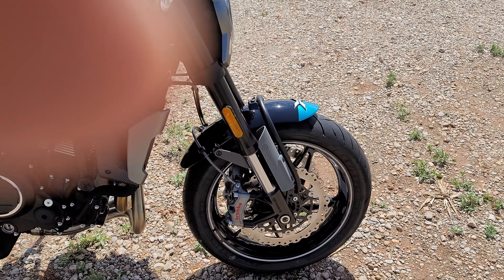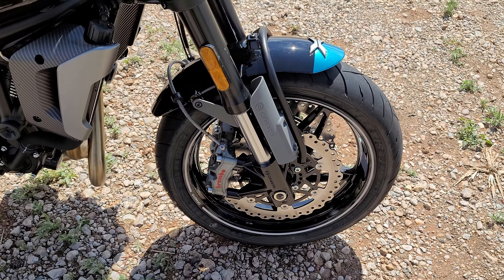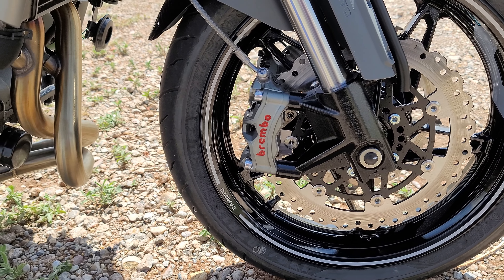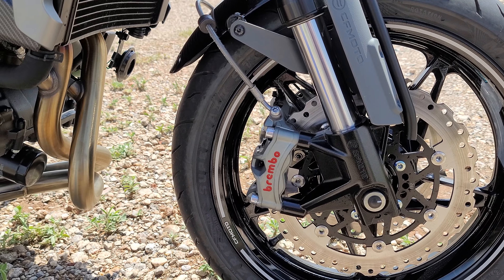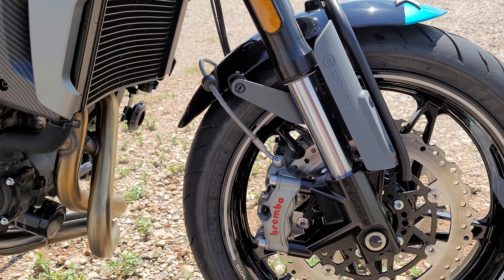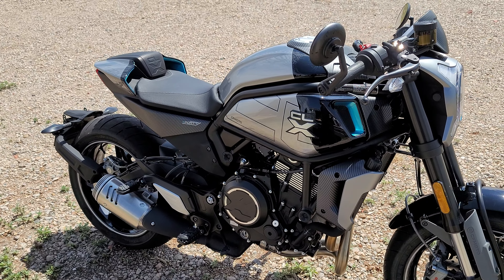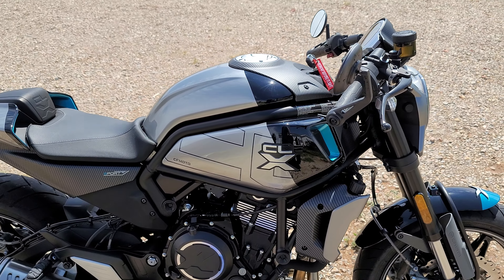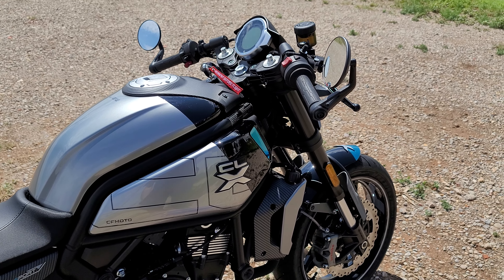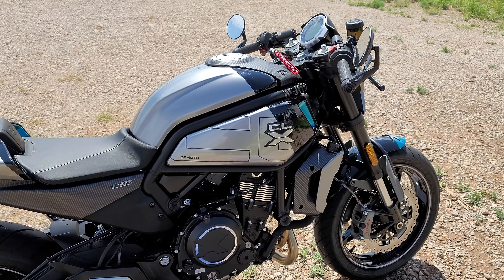CF Moto has been coming out with a few accessories though. When I bought this, there was no rear seat option — now there is. They've also come up with a radiator cover to protect against rocks and debris. I do think they need to address the oil filter, which is completely exposed down here. There's some protection from the headers, but I think there needs to be some sort of cage along the bottom — mesh or something — to protect that bottom end.